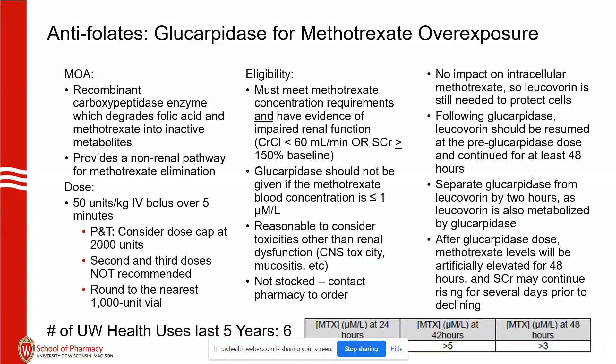Second and third doses just don't work because it's a bacterial product and there's rapid immunization to it. So if it's on the edge, it might be better to wait to see how leucovorin rescue and supportive care with fluids goes. To be eligible, you must have both impaired renal function and meet the requirements for the methotrexate level — greater than 50 at 24 hours or greater than 5 at 48 hours. We really don't use it if the level is less than 1.